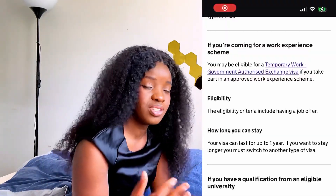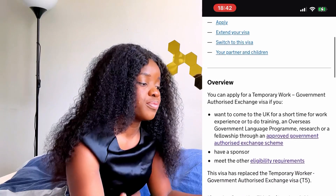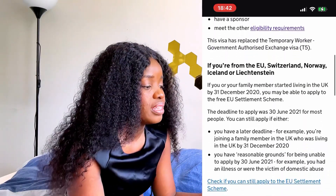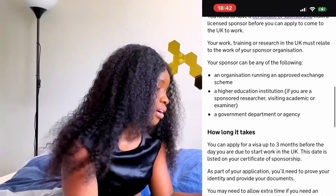The next one is the Work Experience scheme, which is similar — it's also a Temporary Work Government Authorized Exchange visa but specifically for work experience. If you take part in an approved work experience scheme you're eligible, and you should also have a job offer. Your visa can last up to one year, and if you want to stay longer you have to switch to another visa type.